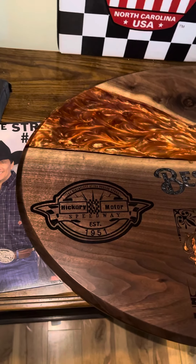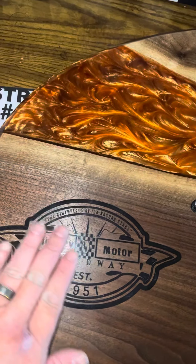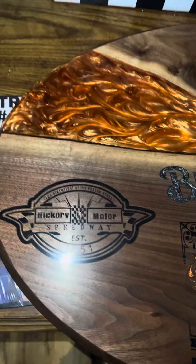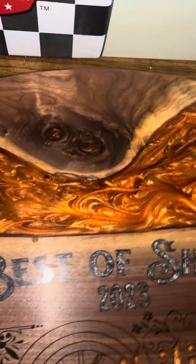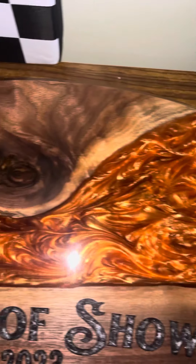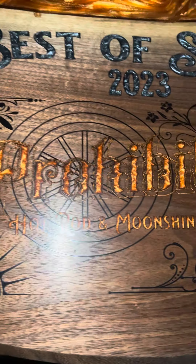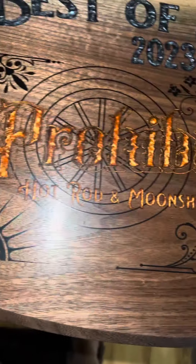So here it goes guys — he CNC'd in the Hickory Motor Speedway logo and then backfilled it with black epoxy. He made this beautiful copper flame river out of epoxy, and then he CNC'd in the Prohibition Hot Rod Festival logo and backfilled all that in epoxy.